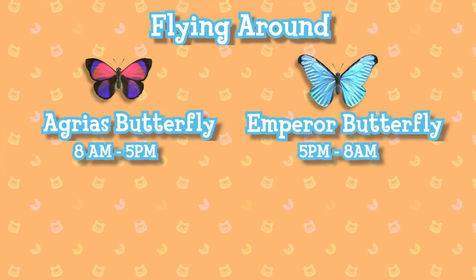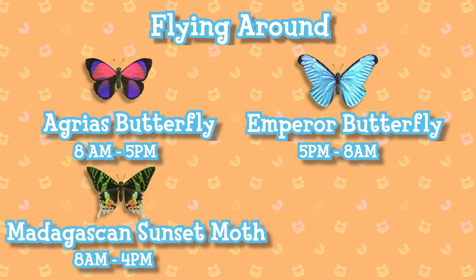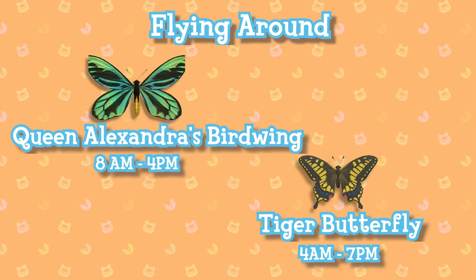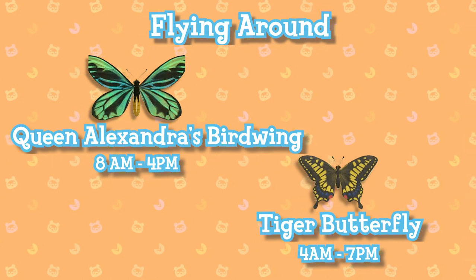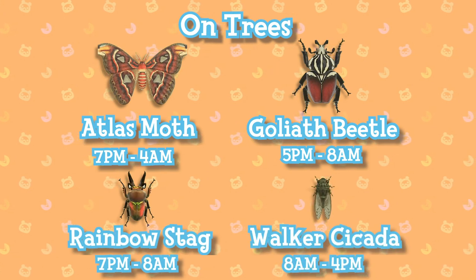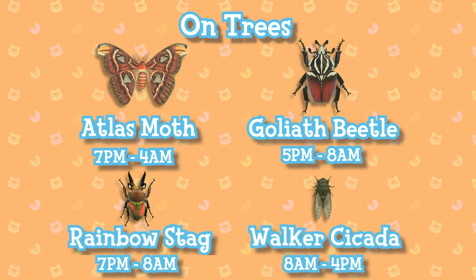The agrius butterfly, emperor butterflies, Madagascan sunset moths, mosquitoes, Queen Alexandra's birdwings, and tiger butterflies can all be found flying around your island. Atlas moths, goliath beetles, rainbow stags, and walker's cicadas can be found on trees.